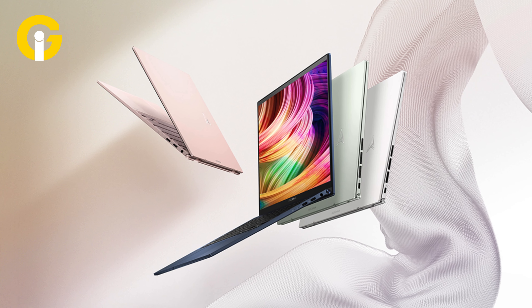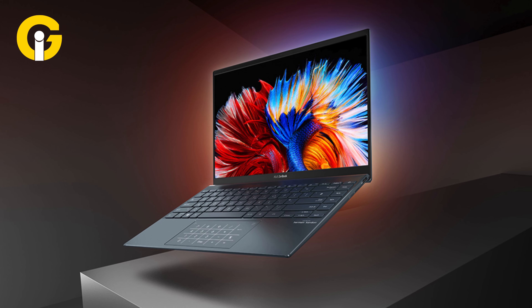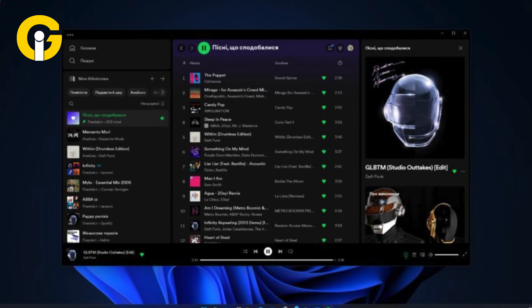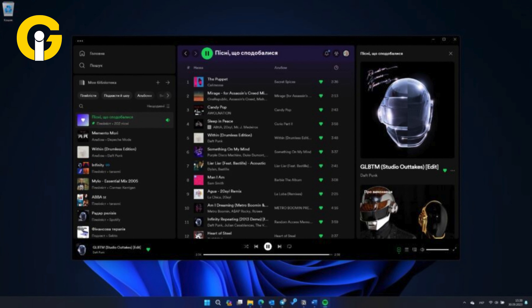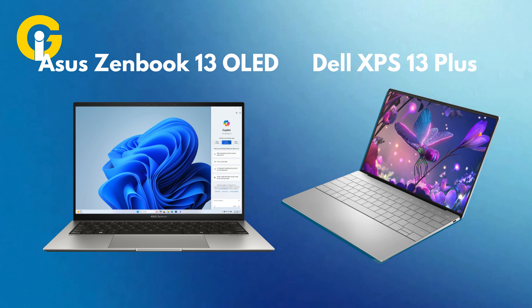Asus ZenBook 13 OLED — the best cheap OLED laptop. The Asus ZenBook Duo 14 is the best choice for anyone who wants a second screen but doesn't want an external display. The secondary screen is great for apps like Spotify, Slack, Discord, and more. Its performance is speedy and competitive with the XPS 13, and it offers a strong battery life.